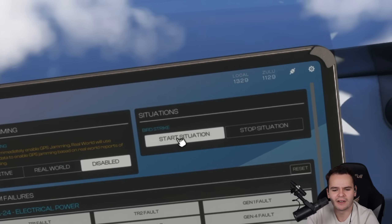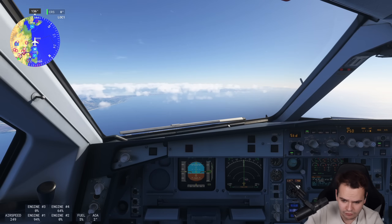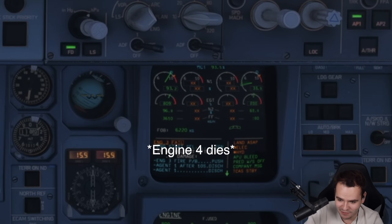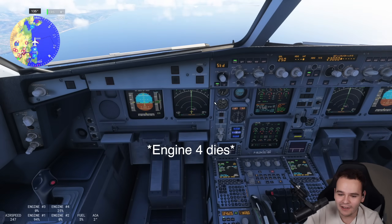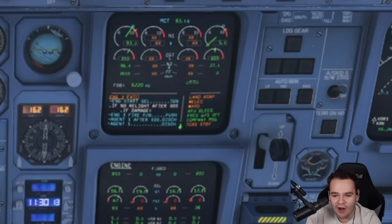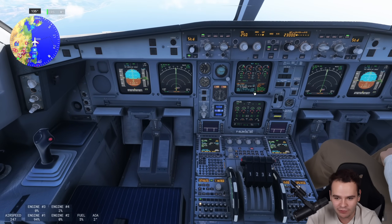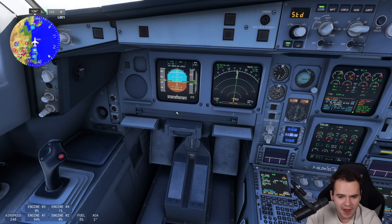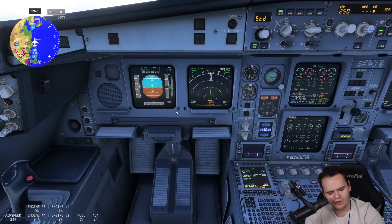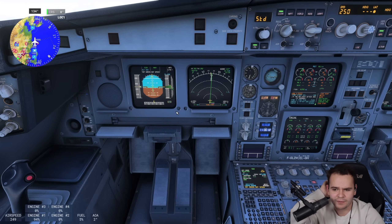What happens if we have a high-altitude bird strike? Is this realistic? Oh my goodness — oh no! We've lost our fourth engine as well. Ladies and gentlemen, we've lost engine number four. We are in massive trouble. Athens control, Air France 001, flight level 110, we just had a bird strike. We will try to still climb to flight level 230 and continue our flight.